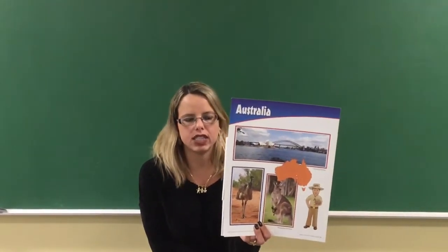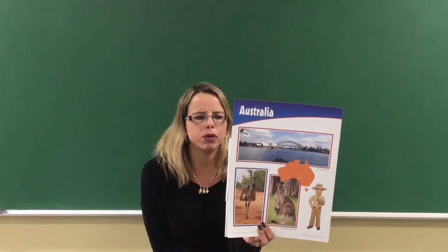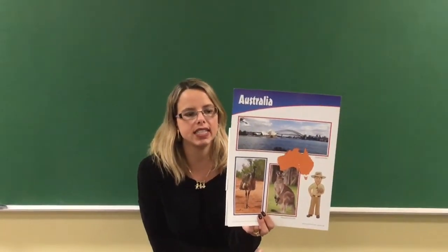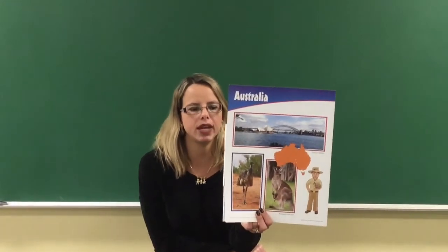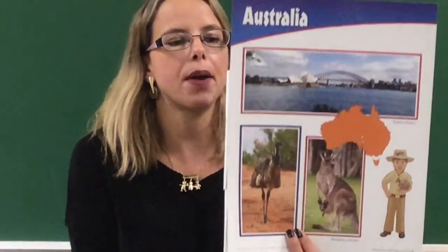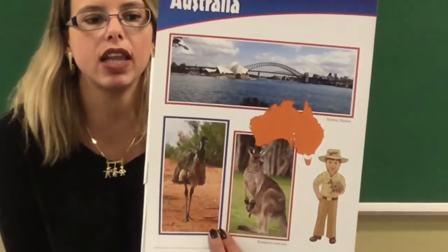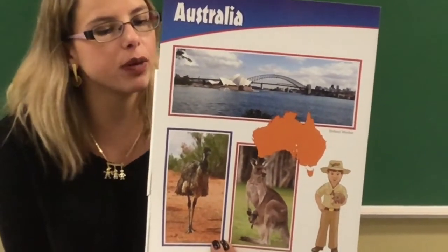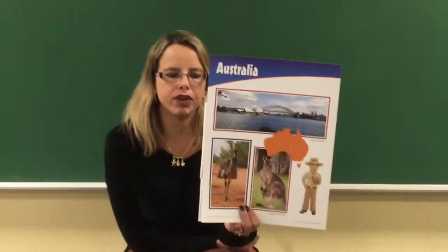Australia doesn't have just kangaroos — it has other animals too. One of the very cool animals there are emus. Emus are big birds that look a lot like ostriches. They can't fly, even though they're birds, but they can run really fast.